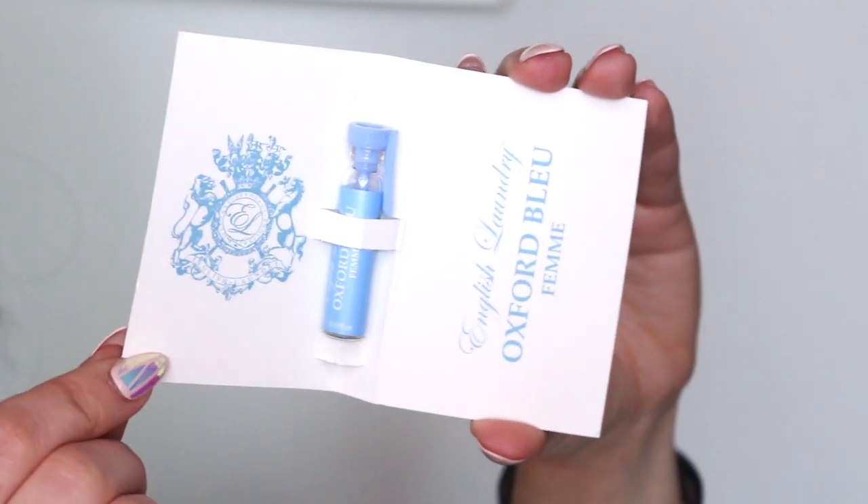I'm grabbing this one first. This is by Oxford Blue — it looks like a perfume sample. It's the English Laundry Femme, and it's a really cute baby blue color. I feel like I'm always getting perfume samples in Birchbox lately. I'm really glad I like them — I haven't come across a perfume I absolutely hated. I applied some on my skin to let it marinate and so far, so good. I really like that.